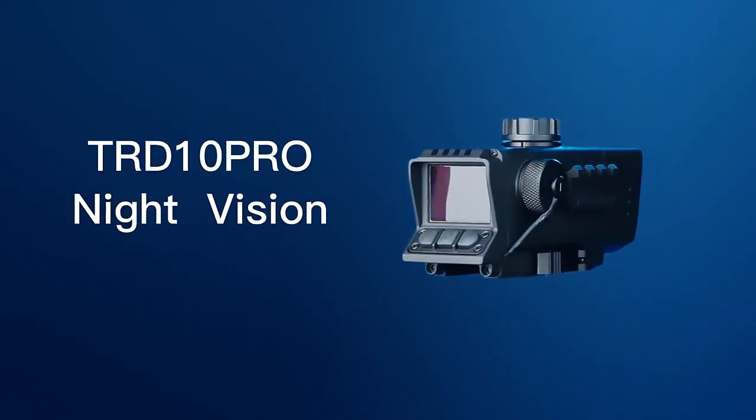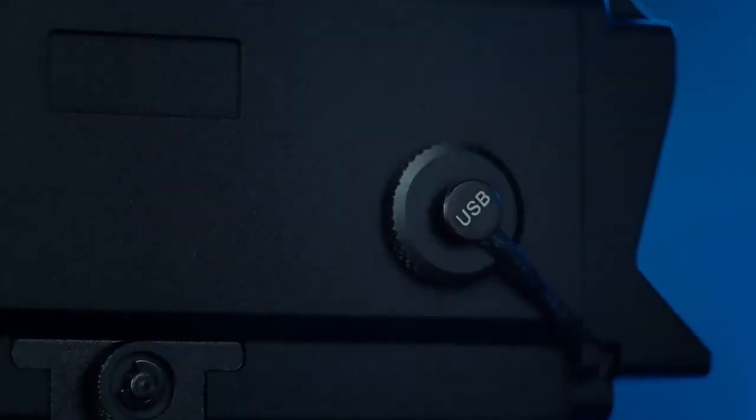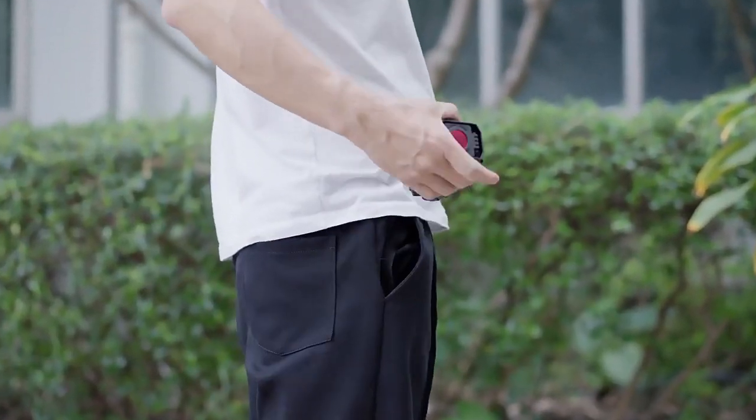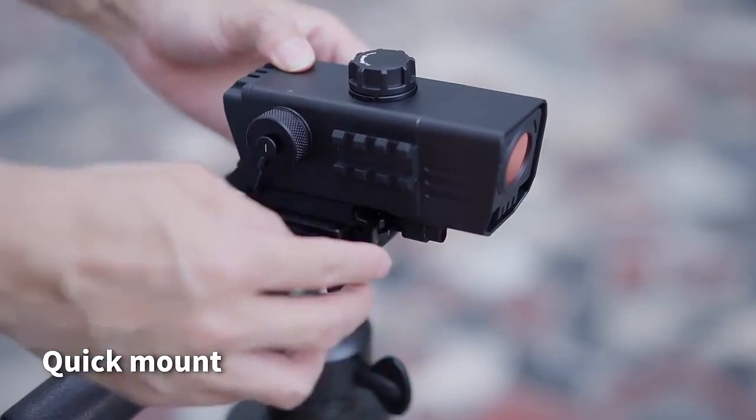TRD-10 Pro Night Vision. Small size, easy to carry. Quick mount.